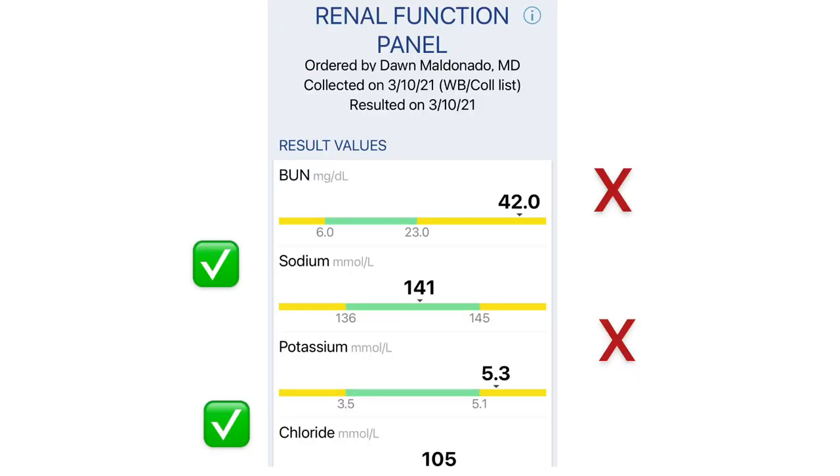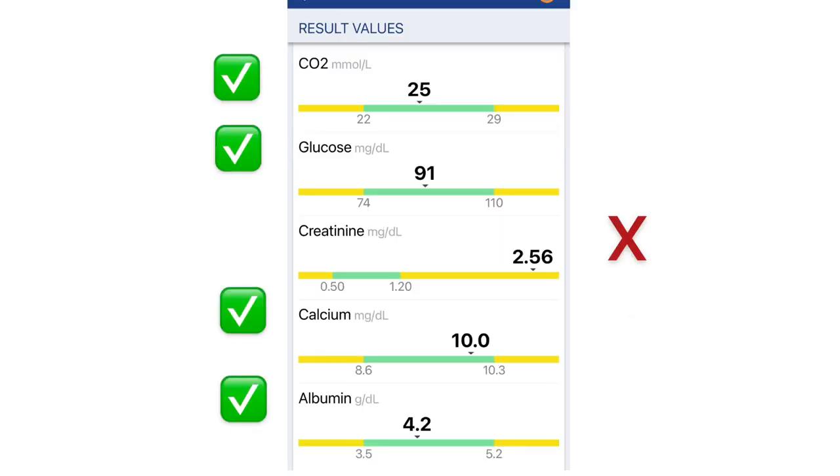Now let's take a look at my renal function panel. My BUN is high at 42, sodium is normal, and my potassium is a little bit elevated. Chloride is at a normal level. The next chart shows that my carbon dioxide and glucose are perfectly normal, my creatinine is a little high, and my calcium is also normal, including my albumin.